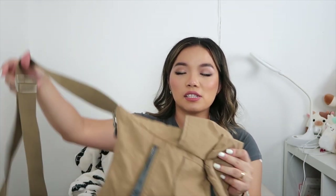I also thrifted this side bag — not everyone's cup of tea, but I like it for a street style look. I actually wore this in Thailand! Some of these bags you may have seen in my previous thrift videos, so you can go back and check those out.